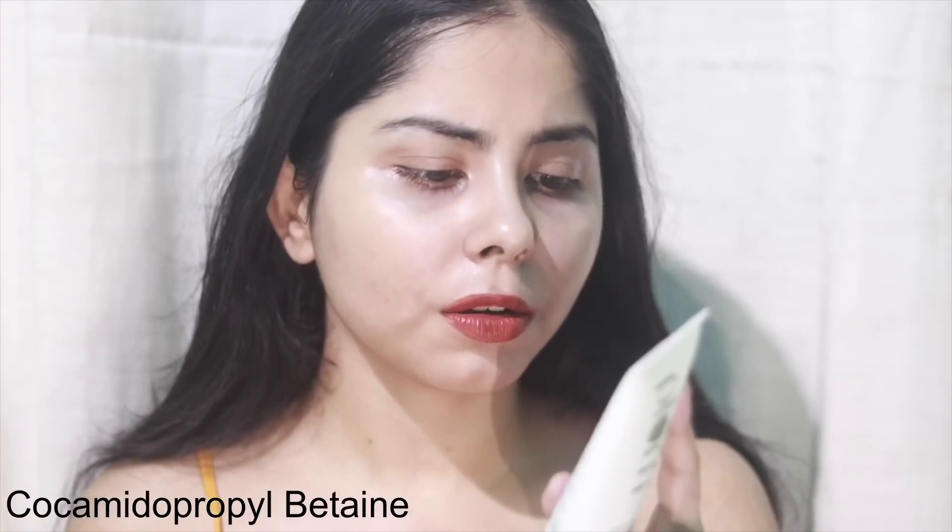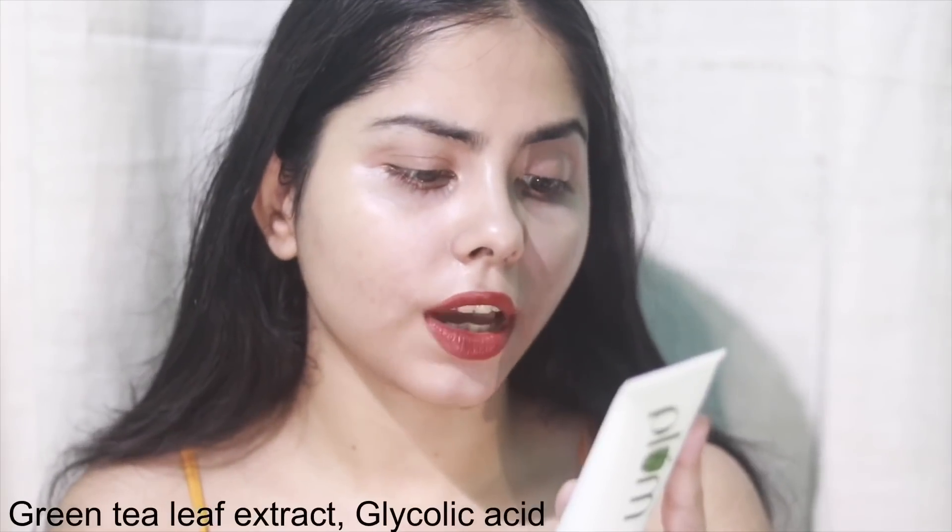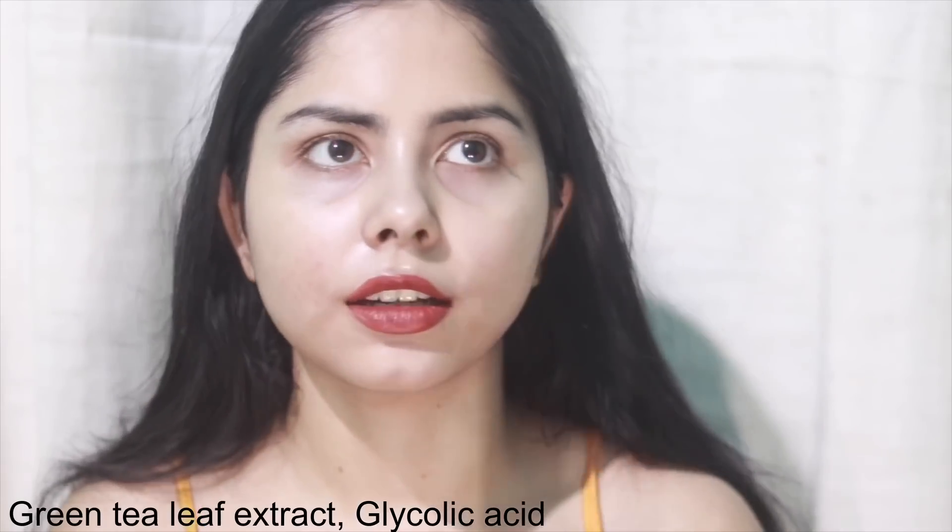They have added glycerin as a humectant, and used the secondary surfactant cocoamidopropyl betaine, which is a very mild surfactant. Green tea extract is good. Then there's glycolic acid. I tested the pH — it has a pH of five to six, which is a very good pH for a gentle face wash.